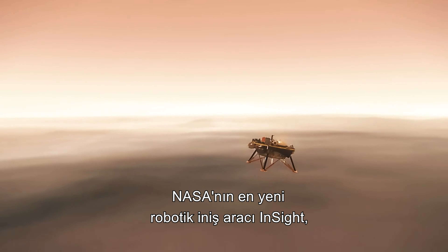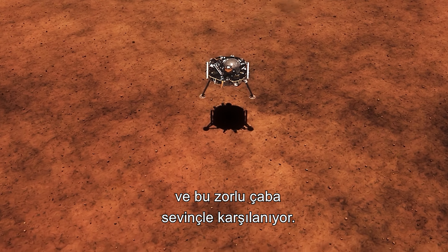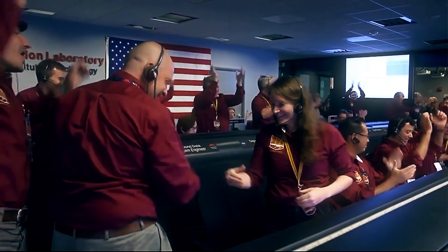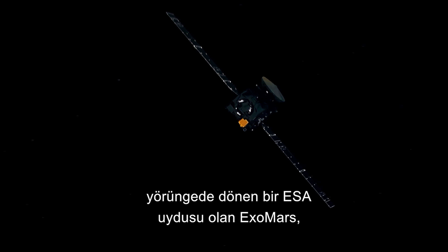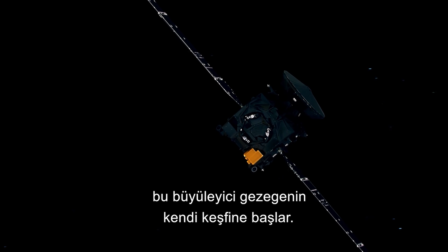NASA's latest robotic lander InSight descends to the surface of Mars, a challenging effort greeted with elation. Touchdown confirmed! Meanwhile, an orbiting ESA satellite ExoMars begins its own exploration of this enthralling planet.